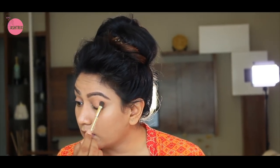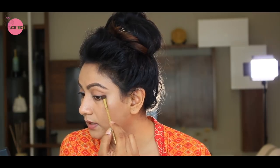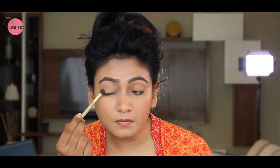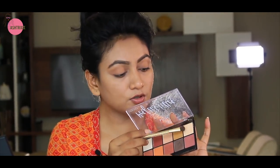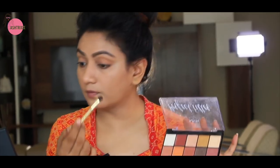The eye shadow should only go up to the crease. And then for the lower lash line, continue the shadow as if extending that line all the way, and continue up to the crease. That's it. Similarly on this side too.